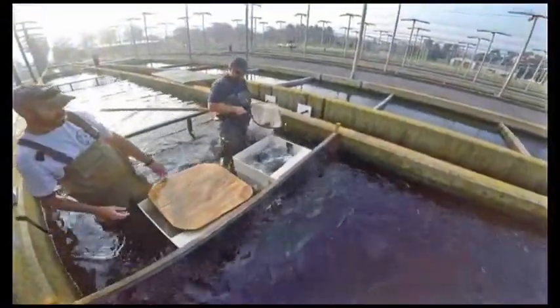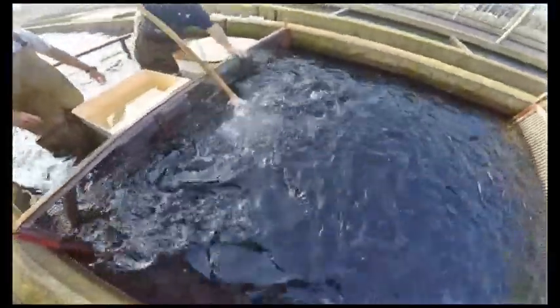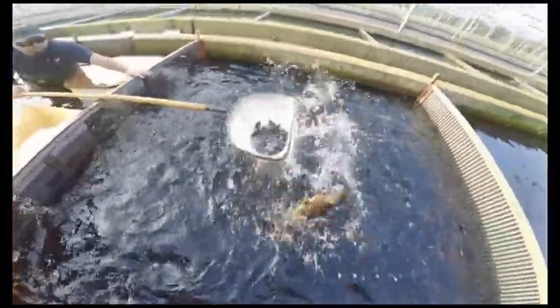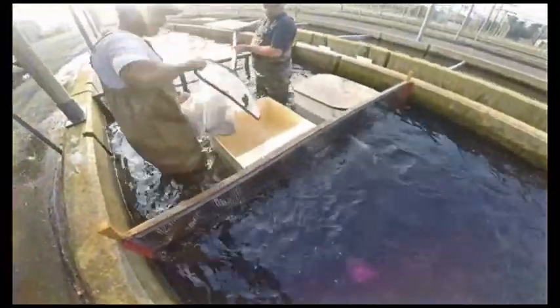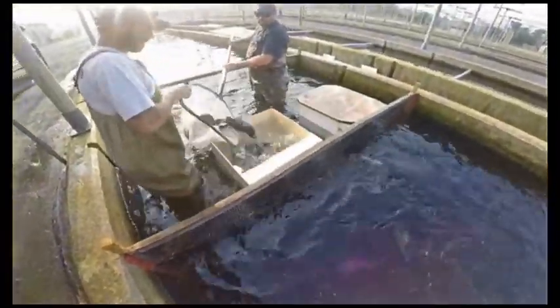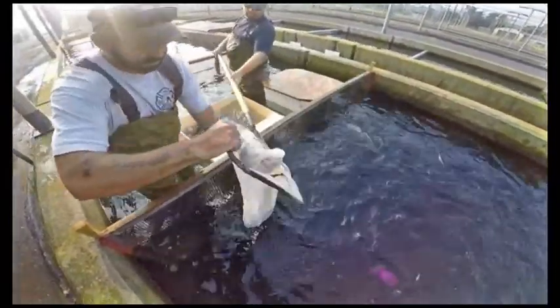Females are going into the tub. These are being put into a solution that knocks the fish out so that they aren't stressed when you are spawning them. They're getting the males now, putting them into the solution in the tub. It's an anesthesia which knocks the fish out so that you can handle them and the stress to the fish is minimized.